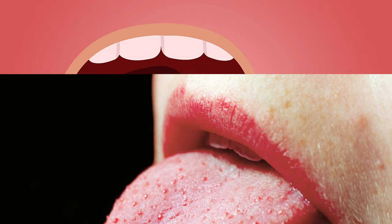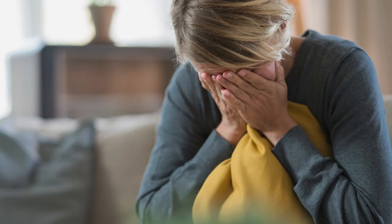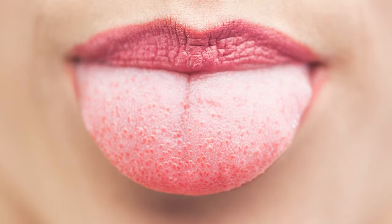Some of you may have experienced getting a sore tongue when you are in bad condition. Sore tongue has a symptom where the lingual papillae swell up on top of your tongue. It comes with stabbing pain and can cause inconvenience, especially when eating or talking.